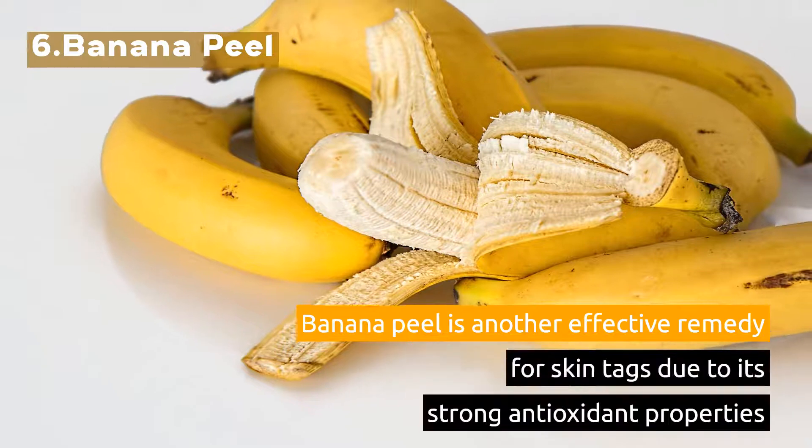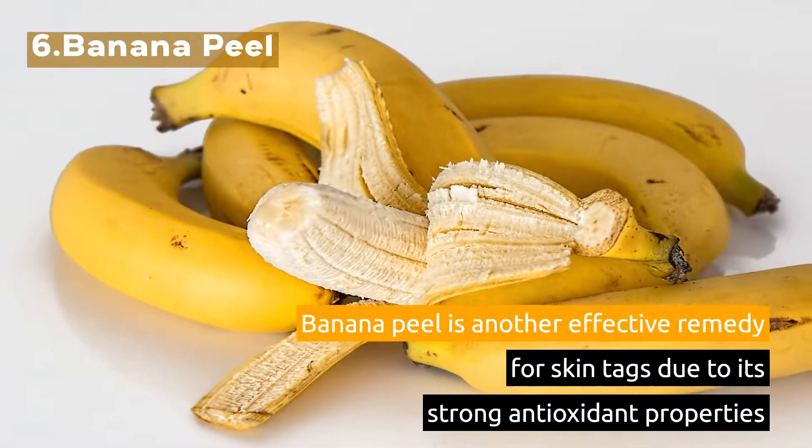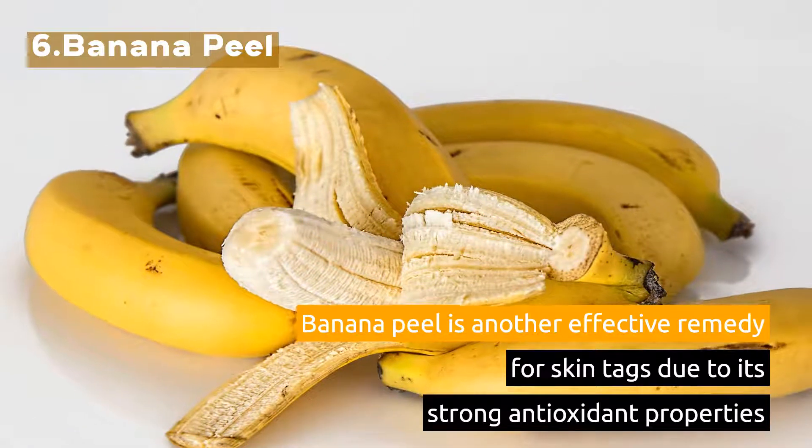6. Banana Peel. Banana peel is another effective remedy for skin tags due to its strong antioxidant properties.